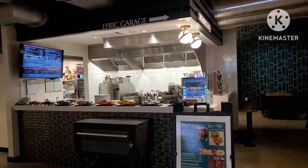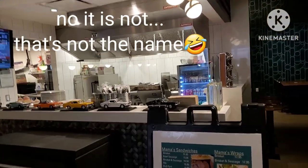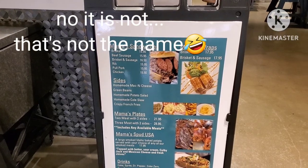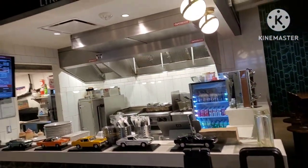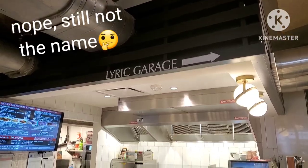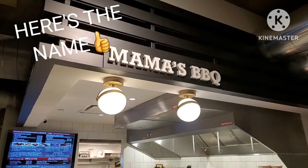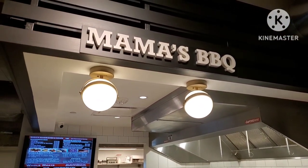This place is called Lyric Garage, and looks like we have sandwiches. Mama's Plates, Mama's Fuzz... it's called Mama's Sandwich and Wraps. And over there, Mama's Barbecue. I think they're just opening at a little after 11 o'clock.